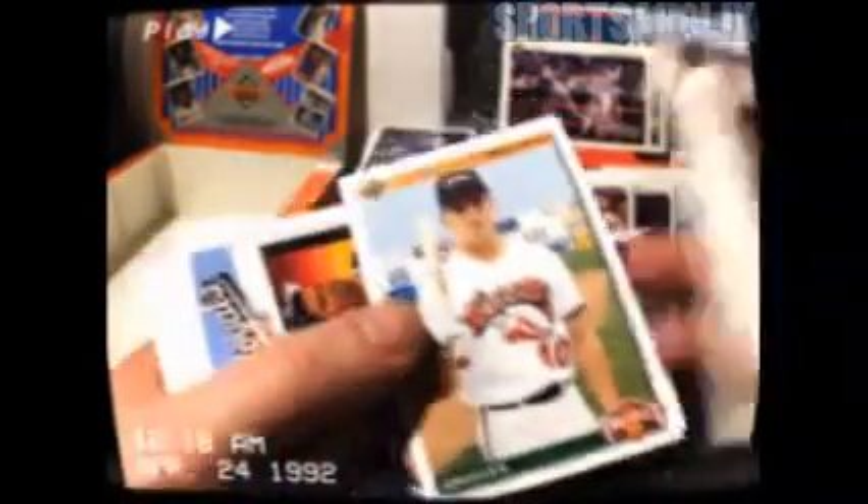Gary Gaetti. Devon White. Henderson there. Vince Coleman — that dude is quick as shit, man. Watch out, Ricky Henderson — Vince is on your ass. How many times are you gonna pull Marky Smith, man? This is like the seventh. If this dude was any good I'd be happy — but that's who we got.